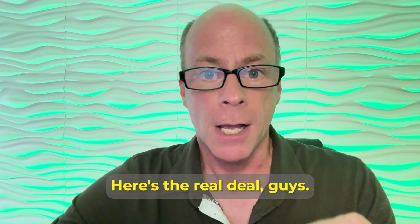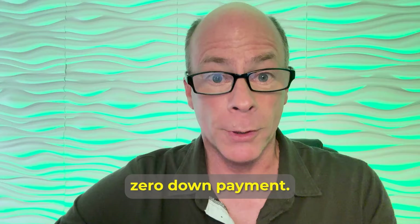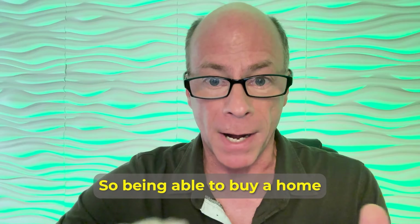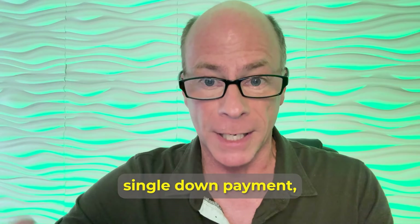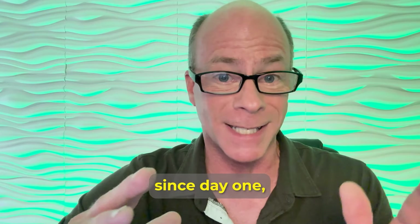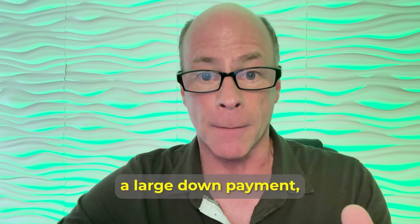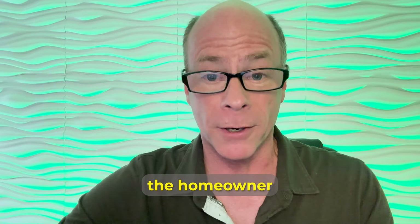A VA loan can really benefit you. Because it's zero down payment — being able to buy a home without making a large single down payment is one of the huge perks. This has been part of the loan program since day one, and it lets veterans qualify to purchase without making a large down payment, no matter how much home they're actually buying.